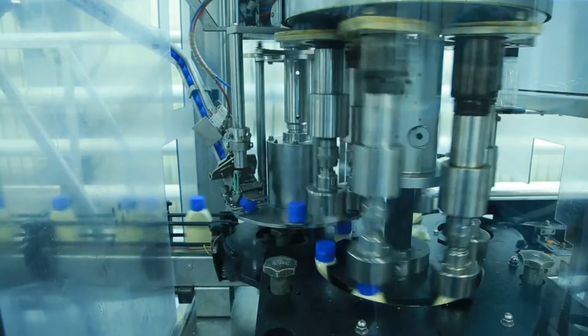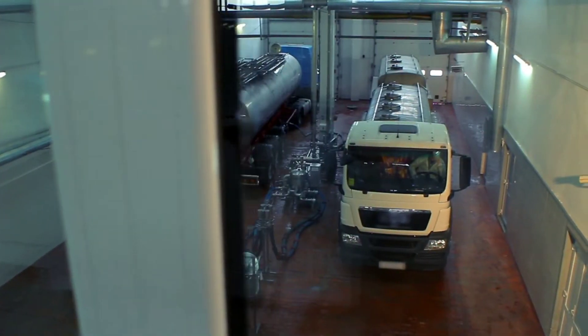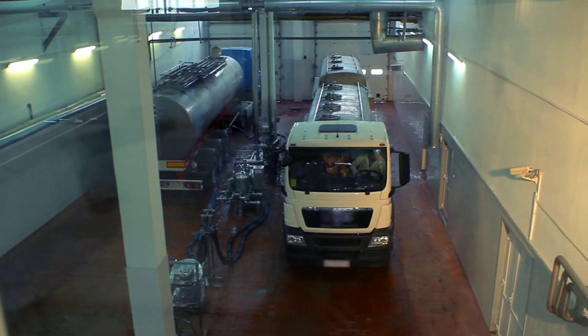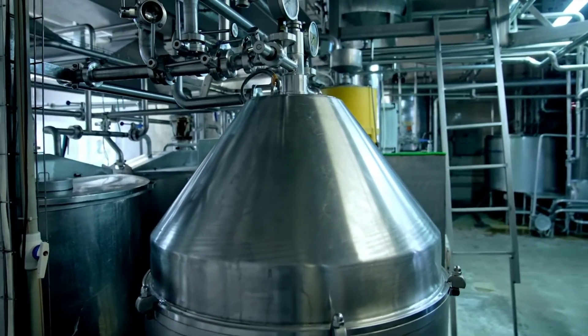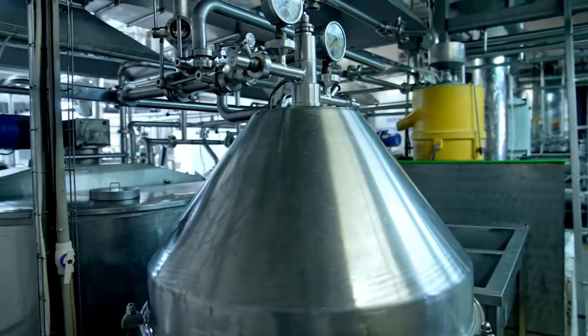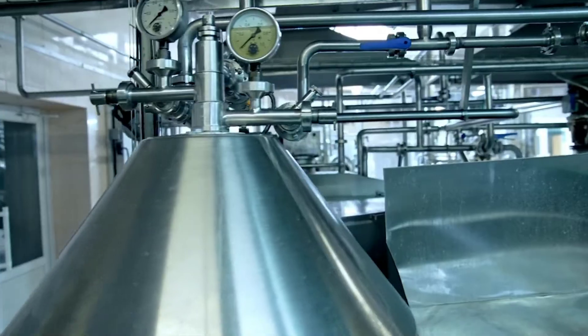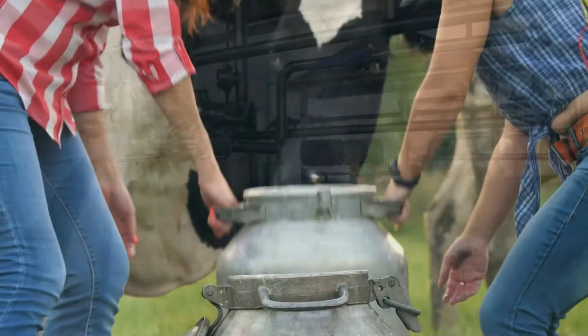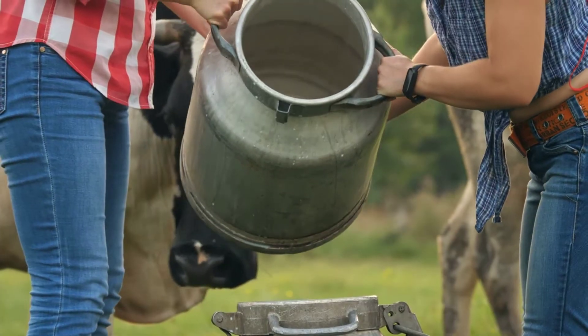From the dairy farm, the milk embarks on a journey of transformation. It's collected, transported, processed, fortified, homogenized, packaged, and finally makes its way to our tables in a multitude of forms. Once the cows have been milked, the raw milk needs to be transported to processing facilities. Each step is meticulously planned to ensure the milk's freshness and quality.